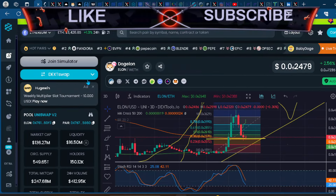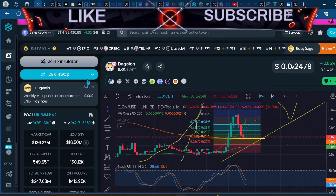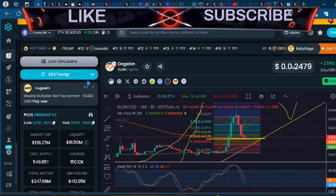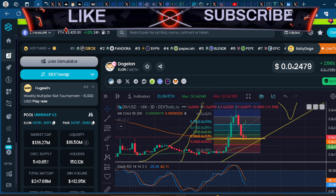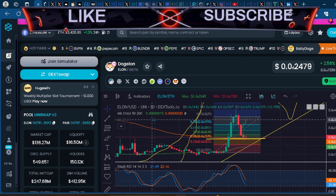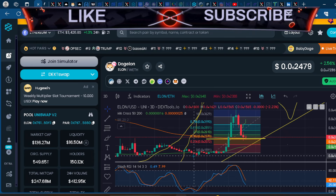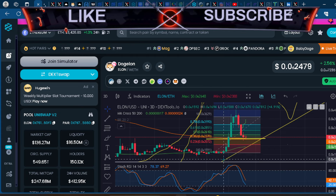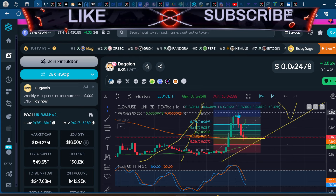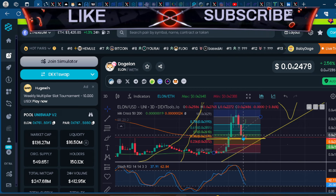If whales get interested and start playing around with OG dog coins or OG meme coins, I think they would play around with Elon as well because of the high liquidity. That's basically what happens in cycles — whales from Bitcoin start playing with altcoins, and then eventually meme coins, as Bitcoin moves more slowly than altcoins, and altcoins more slowly than meme coins.